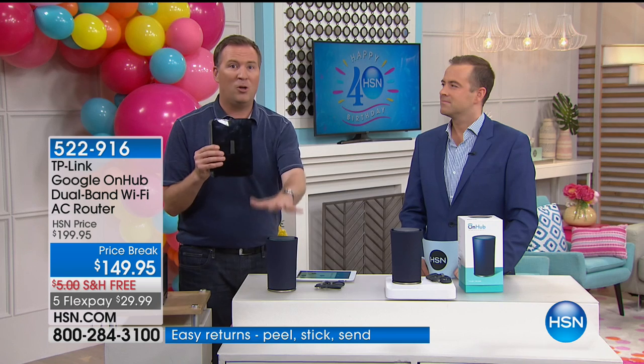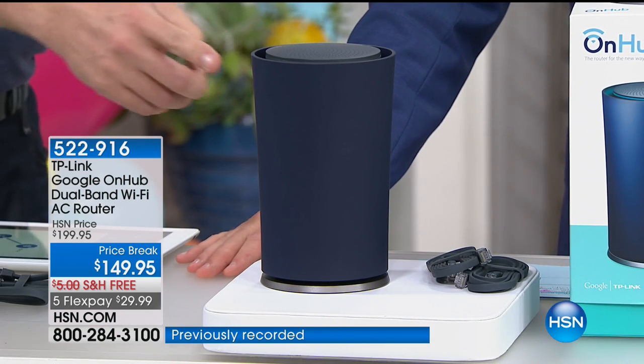And if you have this box, most likely you're renting it from your cable company — for me it was $10 a month they wanted to charge, and this is five-year-old technology. When you upgrade to your OnHub, you are getting the latest — there's nothing more advanced than what's in there.